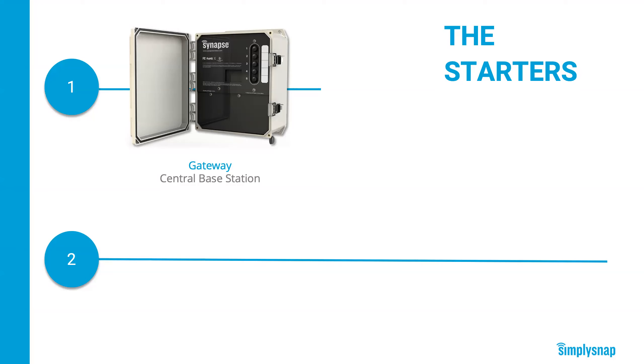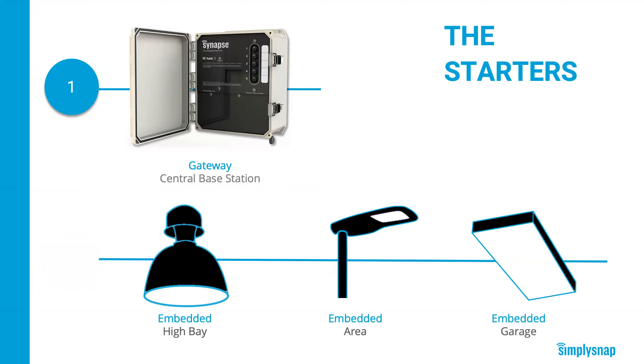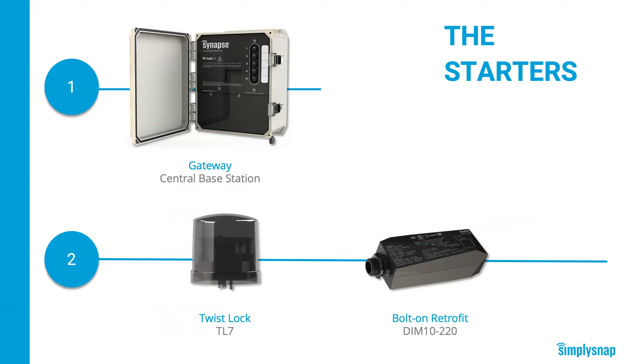One gateway typically manages up to about 500 lights. We've worked hard to get our controllers embedded in high bay, area, and parking garage fixtures from the leading fixture manufacturers so you can put Simply Snap into a whole host of different applications. If you have a fixture with a NEMA socket or a retrofit project, we have solutions for those too. We have a twist lock controller in 277-volt and 480-volt versions with built-in photo cells that can integrate with a motion sensor and fit any standard seven-pin NEMA socket typically found on a parking lot or street light fixture. For LED retrofits, we have an IP65-rated controller, the Dim10220, that you can pull mount or put in the half-inch nipple threaded connector on the fixture.